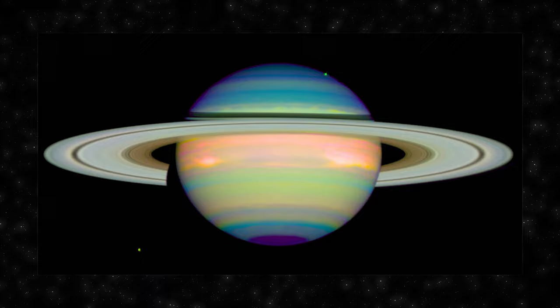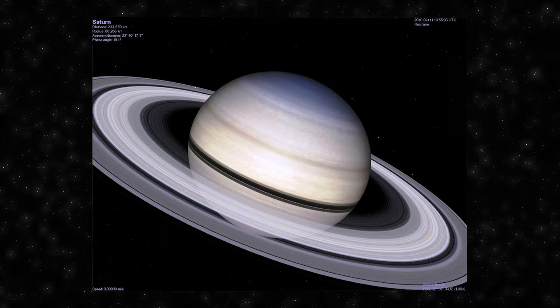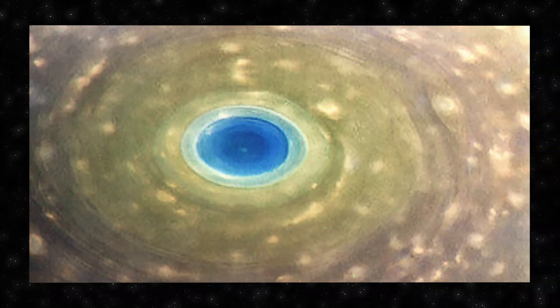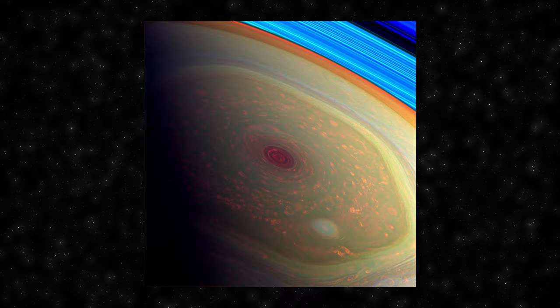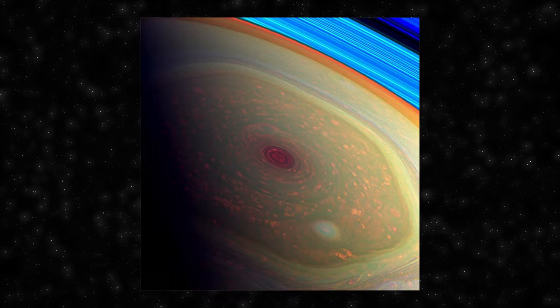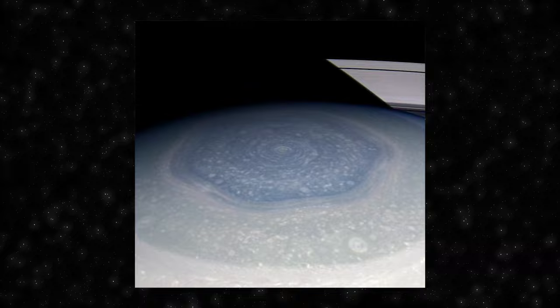Saturn, the sixth planet from the Sun, is a gas giant known for its stunning ring system. The planet is primarily composed of hydrogen and helium with traces of methane, ammonia, water vapor and other elements, and its atmosphere is characterized by colorful bands and zones. Saturn has an unexplained hexagonal storm pattern at its north pole — first observed by Voyager spacecraft in the early 1980s and confirmed by the Cassini mission. This hexagon is a persistently shaped cloud pattern with a six-sided geometric structure measuring approximately 20,000 miles in diameter. Various hypotheses suggest it may be connected to the planet's fast rotation, differential wind speeds or the interaction between atmospheric layers, but scientists have not reached a consensus.